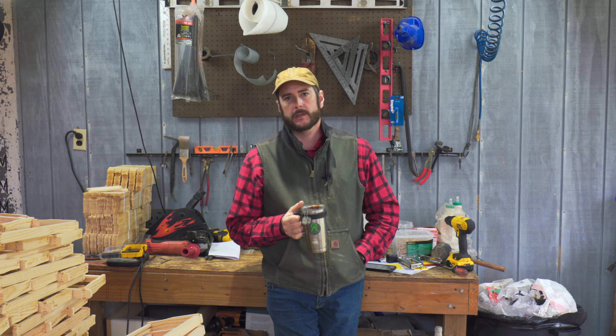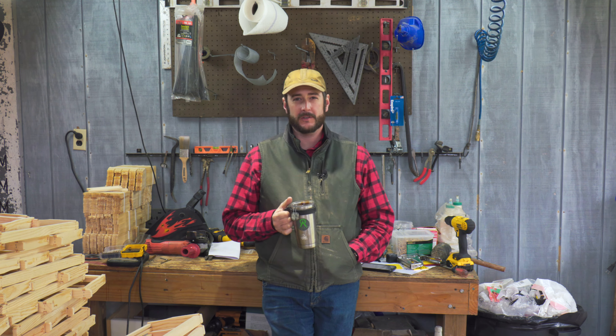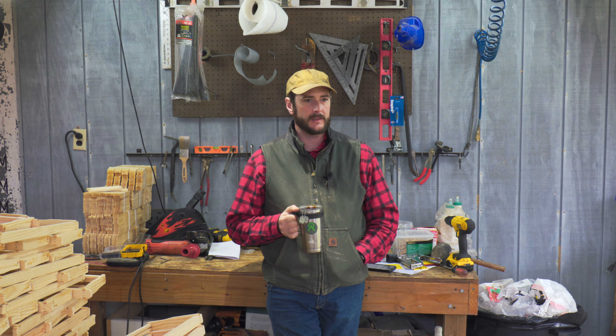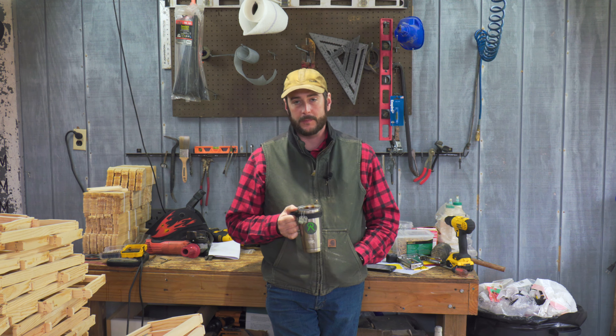Hey guys, Nathan Ducker of Honey. This is number six in my vlog series on building a bee business, going week by week and talking about some of the struggles, some of the things I'm doing and what I'm thinking, also answering questions from viewers.